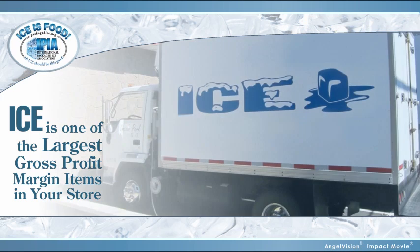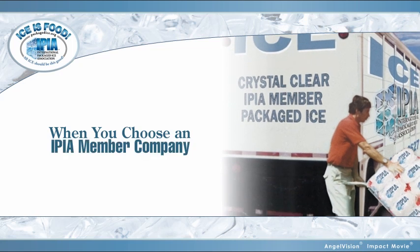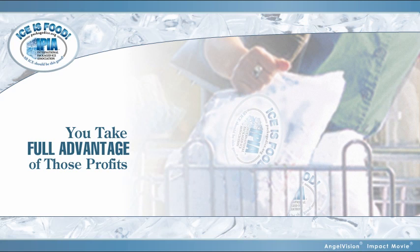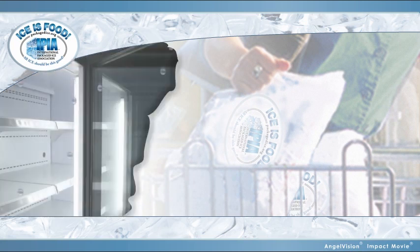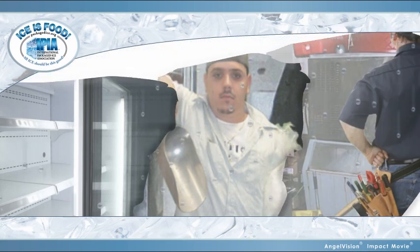Since ice is reported to be one of the largest gross profit margin items in your store, when you choose an IPIA member company as your supplier, you'll be able to take full advantage of those profits from the first bag sold. And most importantly, out-of-stock costs, backroom labor, maintenance, and cleaning costs will be a thing of the past.